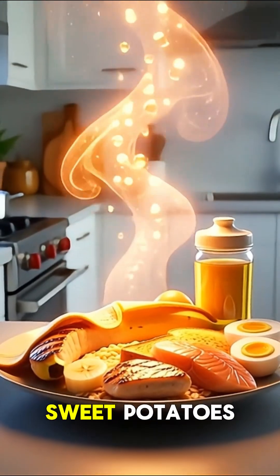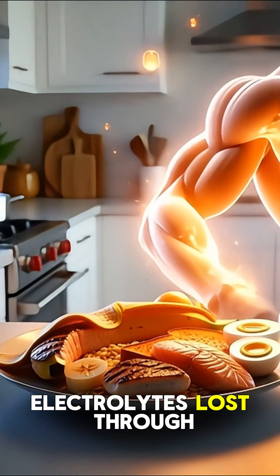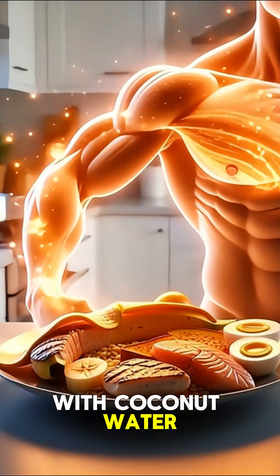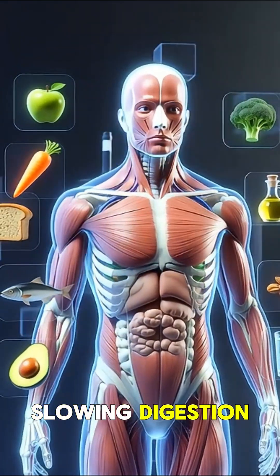Carbs like rice, sweet potatoes, or fruit restore your energy levels quickly. Electrolytes lost through sweat should be replaced with coconut water or sports drinks. Healthy fats, like nuts or avocado, support recovery without slowing digestion.